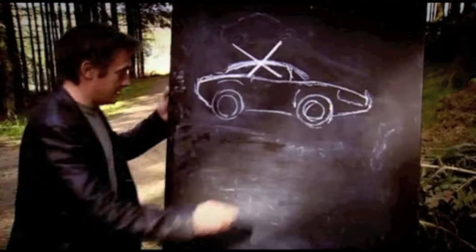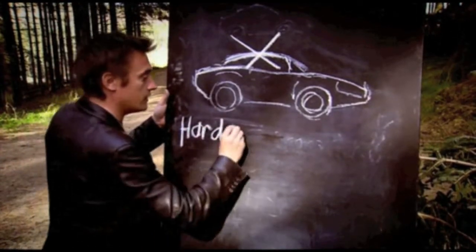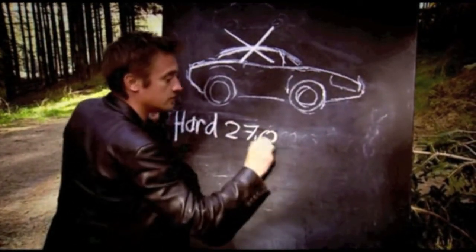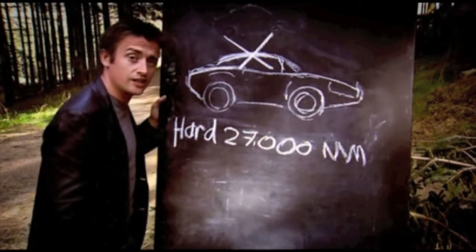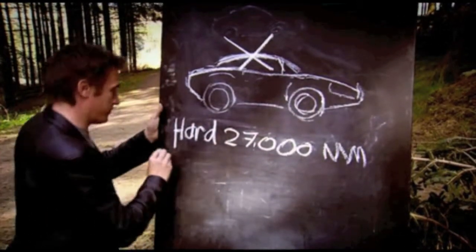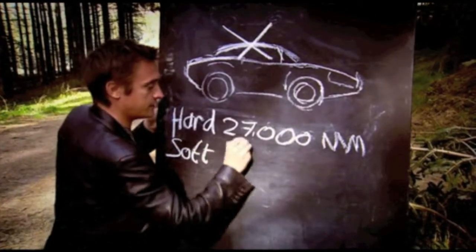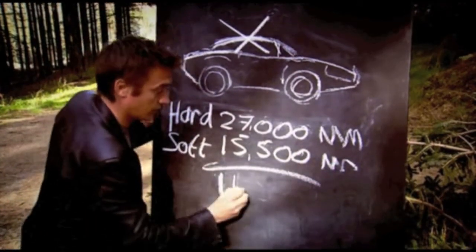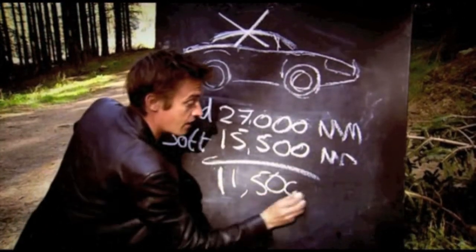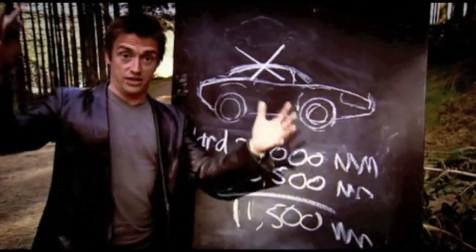Let's do the maths. The hardtop has a torsional body stiffness of 27,000 newton metres per degree. That makes it one of the stiffest cars you can buy. Take the top off, though, for the soft top, and that goes down to 15,500 newton metres. So that means a total loss of 11,500 newton metres, which is about that much.